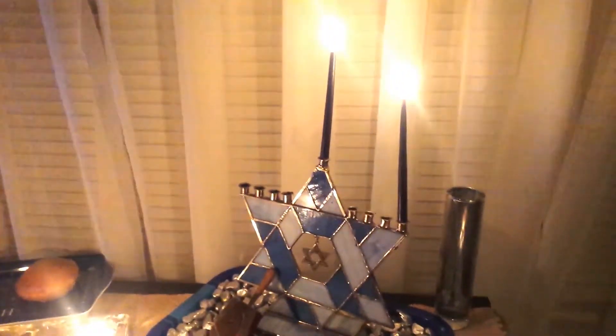Hi, Gina here with Peace, Love, and Homeschool, and today I'm bringing you our first night and first light of Hanukkah.